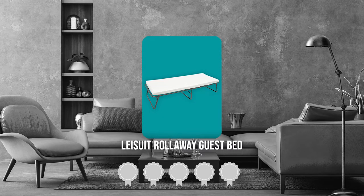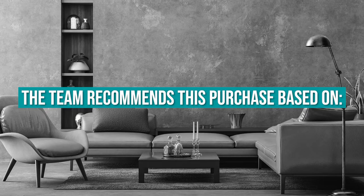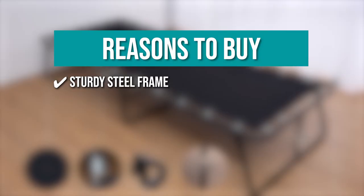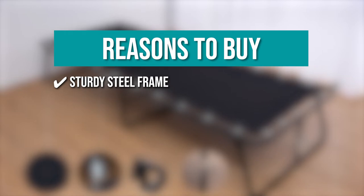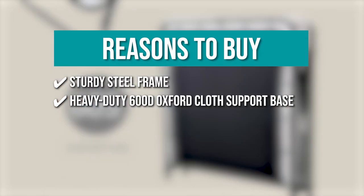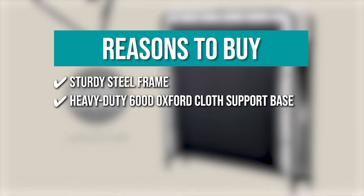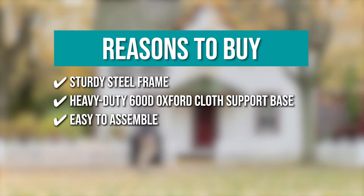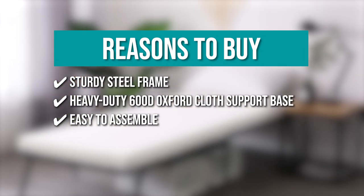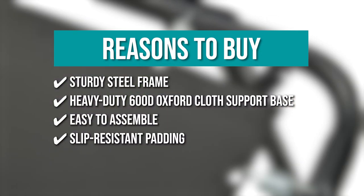TrustedShoppingGuy.com has awarded the Plusuit Rollaway Guest Bed a 3-badge rating. The team recommends this purchase based on the following. Sturdy steel frame: its sturdy steel frame can withstand weights of up to 300 pounds. Heavy-duty 600D Oxford cloth support base: the mattress is supported by a heavy-duty 600D Oxford cloth support base that is spring-connected to the frame for added support. Easy to assemble: the rollaway bed can be assembled in a matter of minutes without the use of any tools. Slip-resistant padding: it has slip-resistant padding on the back that prevents it from sliding off the frame.